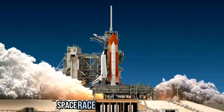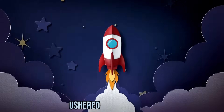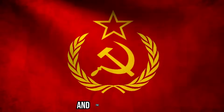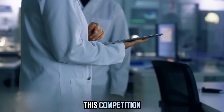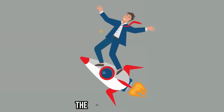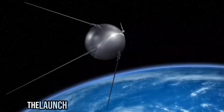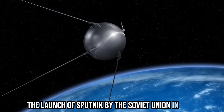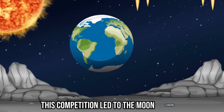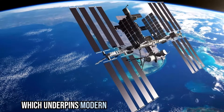The Cold War, Space Race, and Information Age: The aftermath of World War II ushered in the Cold War, a period of intense rivalry between the United States and the Soviet Union. This competition fueled groundbreaking advancements in science and technology. The Cold War rivalry extended to space exploration — the launch of Sputnik by the Soviet Union in 1957 marked the beginning of the space race. This competition led to the moon landing and the birth of satellite technology, which underpins modern communication systems.